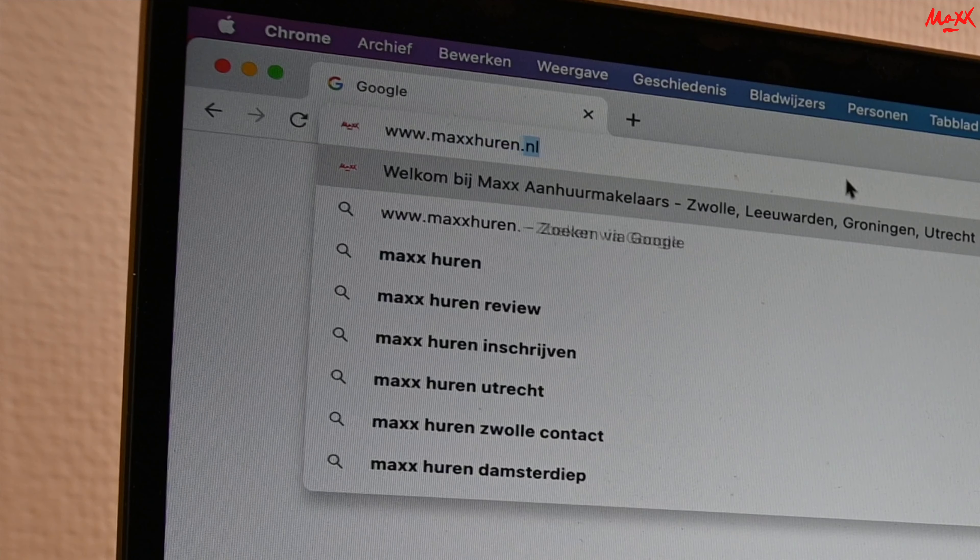We zijn nu in het appartement, in de hal. Zoals je ziet is achter mij de keuken. Er komt heel veel natuurlijk licht in het appartement binnen en er zijn heel veel unieke kleuren. Dus laten we snel een kijkje nemen.